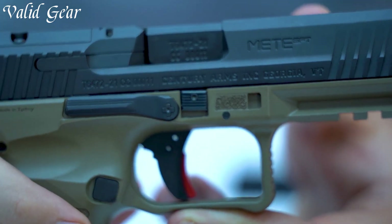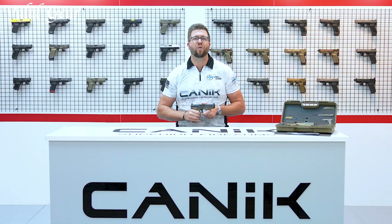With its durable construction, enhanced features, and sleek aesthetics, the Canik METE SFT is a top choice for those seeking a modern and dependable striker-fired pistol for personal protection and everyday carry.